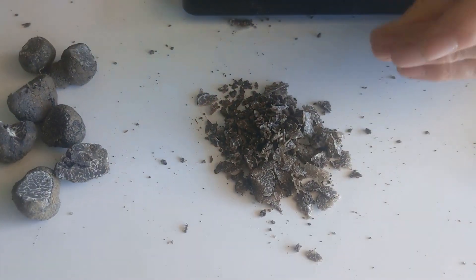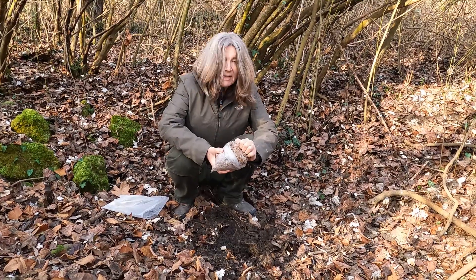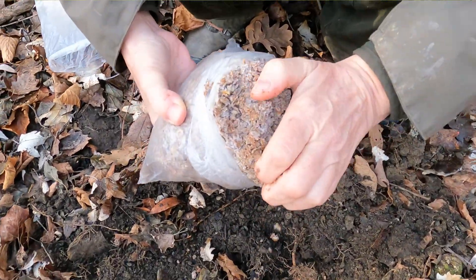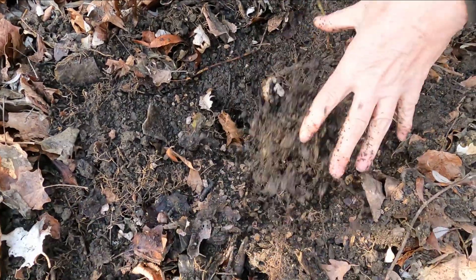Truffle hunters often keep hold of their truffle scraps, the truffle cuttings, to put them back into the land. These scraps seem worthless but to nature they're gold dust because they hold the key to growing truffles — thousands, hundreds of thousands of truffle spores. The last decade has seen a boom in truffle research and as a result we now understand a lot more about how truffles grow. This is knowledge we want to utilize not only to help truffle farms but also to throw a lifeline to struggling truffle populations in the wild.